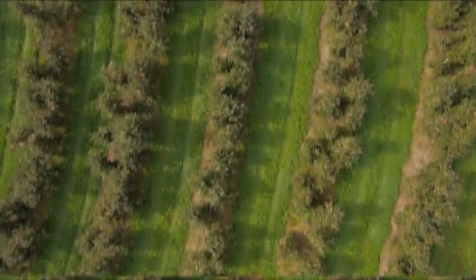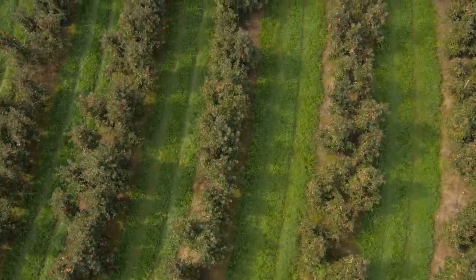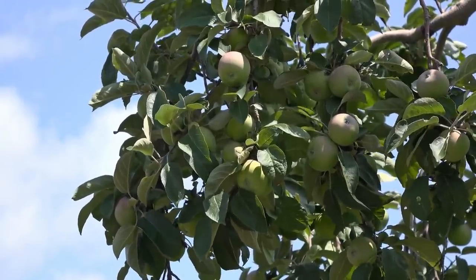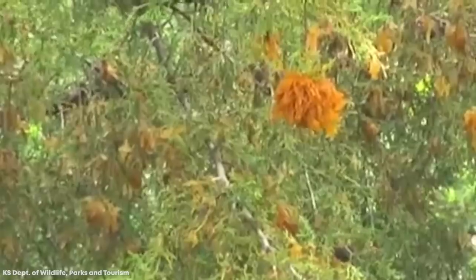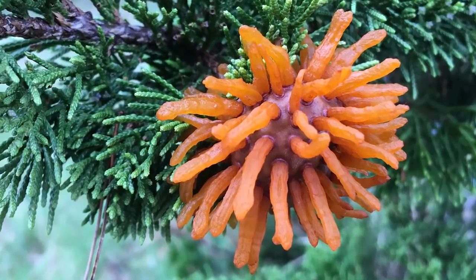For all the farmers in the U.S. who grow orchards full of apples that are also near eastern red cedar trees, there's one sight they dread seeing: the emergence of cedar apple rust. It's a disease on trees that can result in the loss of all the fruit, and it's caused by a particularly unusual fungus called Gymnosporangium. When it grows on the cedar trees, the fungus develops reddish-brown galls that are up to an inch across.